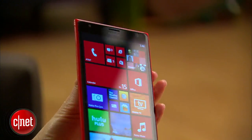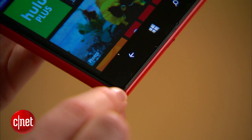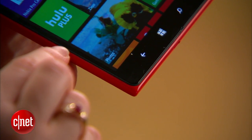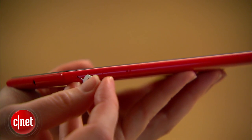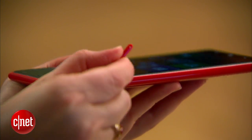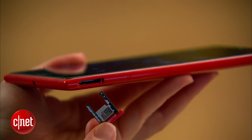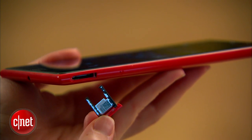The 1520 has a unibody design that is nice and sleek. There's a nice little border around the screen so it's not gappy at all. There are two doors that you have to open with a SIM card key — the bottom one is for the nano SIM and the top one is for a micro SD card slot that will take up to 64 gigabytes of external storage.